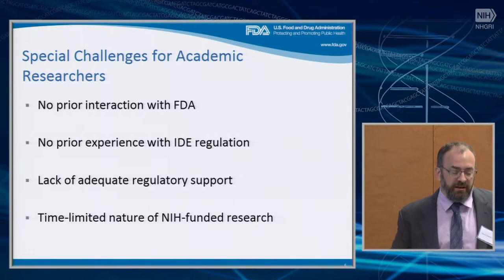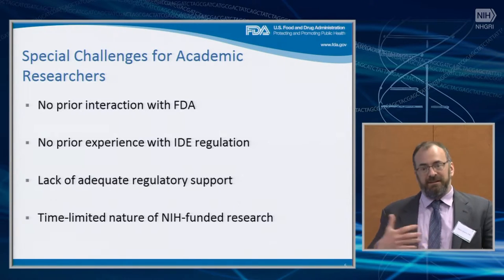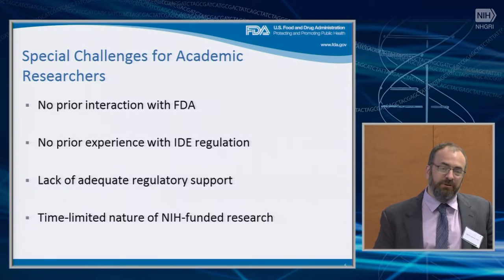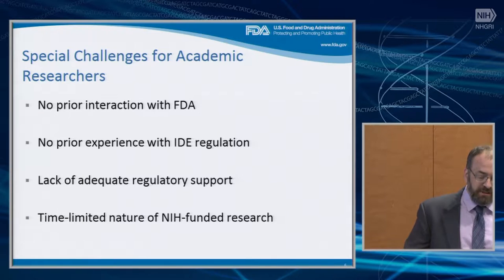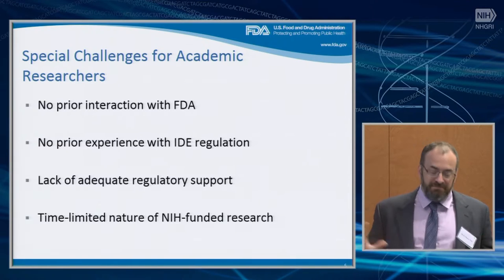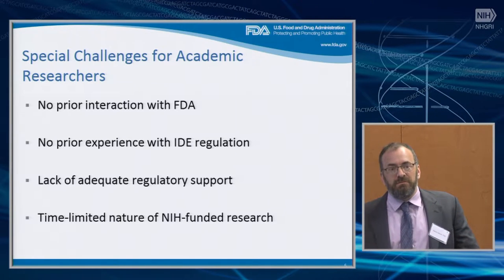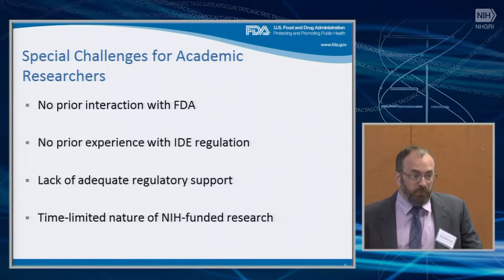Many people in academic settings don't really have adequate regulatory support — and I don't mean that institutions are doing anything wrong, but this lack of experience extends to the institution. We recognize that many NIH-funded researchers are not in industry where you have a regulatory staff that will take care of all of this. There's also the time-limited nature of NIH-funded research: when you have a grant for four or five years, you're under the gun. Having an additional regulatory step to undergo can have a significant impact, and we want to minimize that impact.